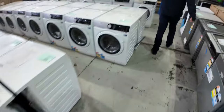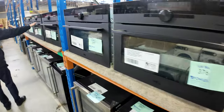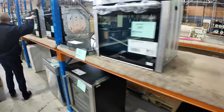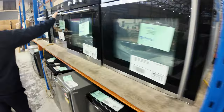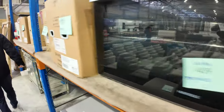We've still got some of these AEG Steam Pro compact ovens — nearly $6,000 in the shops, bidding around the $2,000 mark. And I spotted a few more ovens: a Siemens oven, a Haefele oven, a Siemens compact oven with steam function — a nice unit. Fisher & Paykel 600 mil oven, Bermatic, Haefele. Really great to have all of those in for tomorrow's auction.